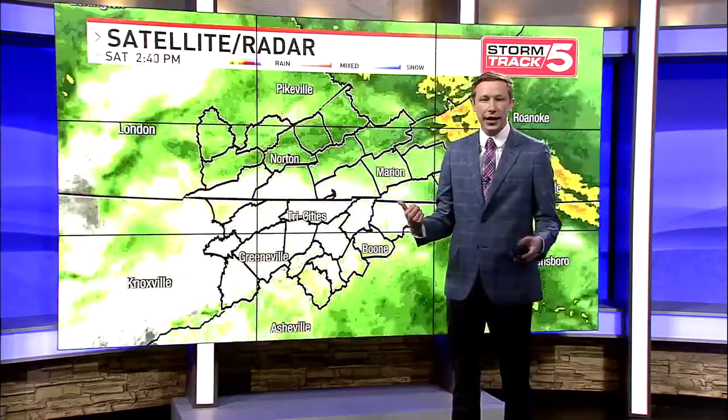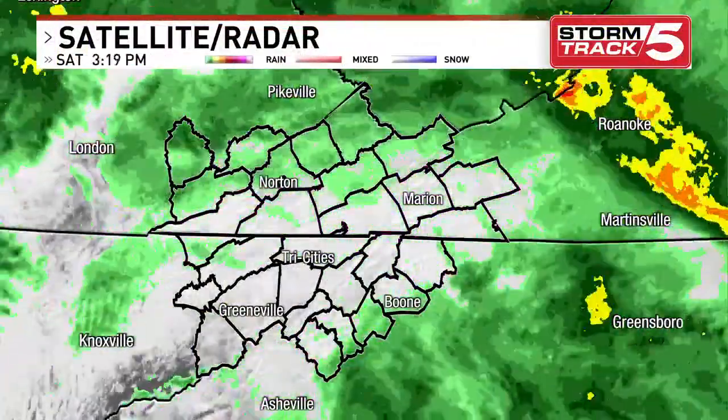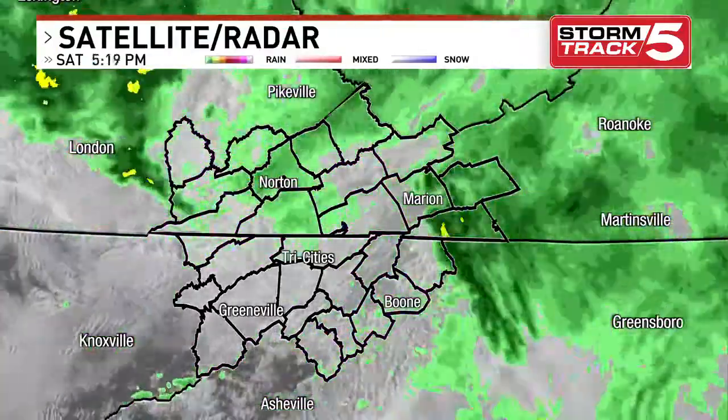Let's show you the satellite and radar. We can take this full — as we look across the area, most of the rain has impacted just parts of southwest Virginia this afternoon, moving away from a lot of northeast Tennessee.